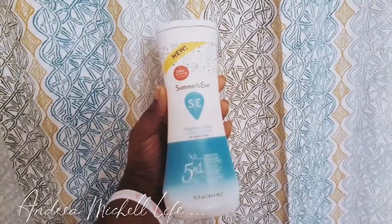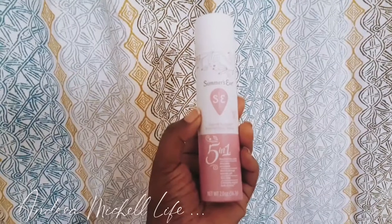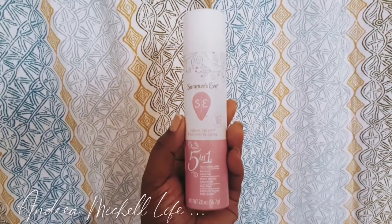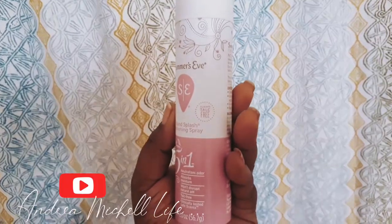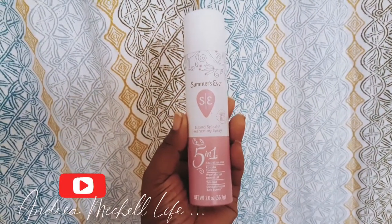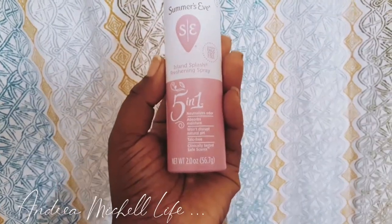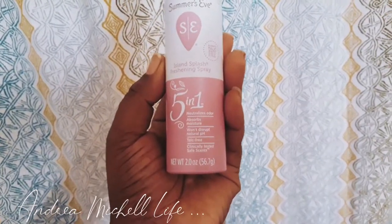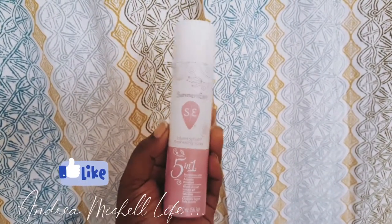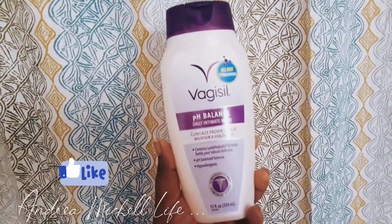I also purchased some of the Summer's Eve spray — Island Splash freshening spray. This is also a five-in-one: neutralizing odor, absorbs moisture, won't disrupt natural pH, tack-free, and clinically tested safe. You don't want to walk around smelling like your period, so definitely get some of this Summer's Eve spray. It's safe and very gentle for sensitive skin.